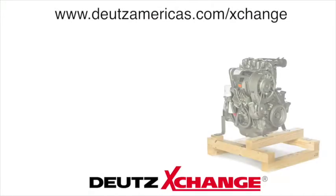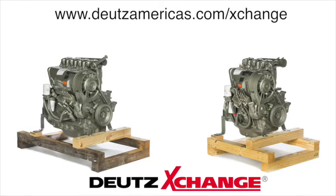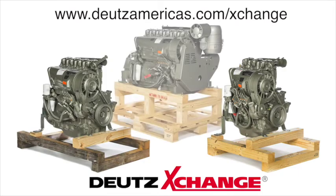To purchase a Deutz Exchange engine, please contact your local authorized Deutz distributor or visit www.deutzamericas.com/exchange for more information.